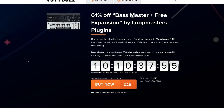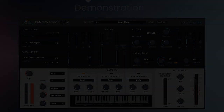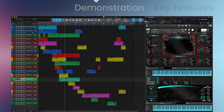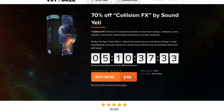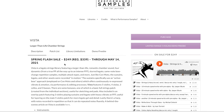Also at VST Buzz: Bass Master plus a free expansion from Loop Masters Bass, plugin now 61% off — grab it now for just 29 euros. Sound Yeti's Collision Effects is on a big 70% discount — grab it now for 49 euros (normally $161). The Cthulhu Premiere Bundle is available now for just 15 euros.